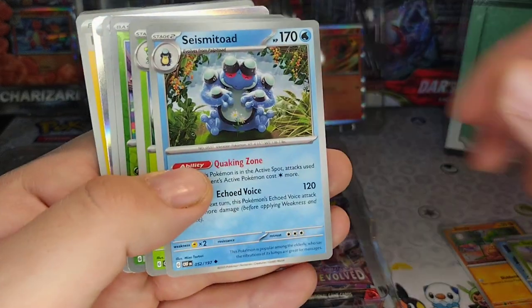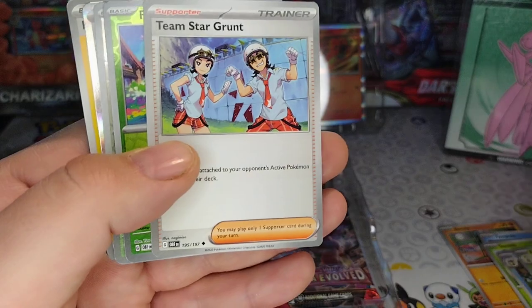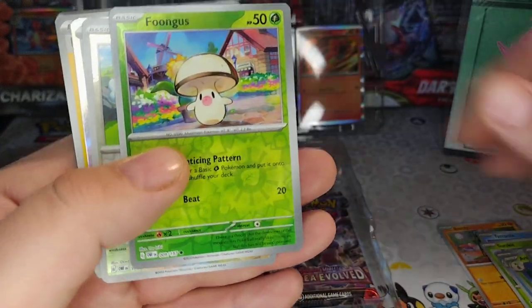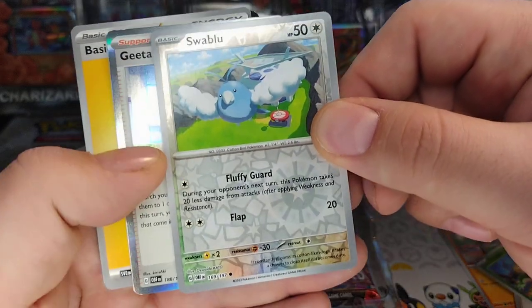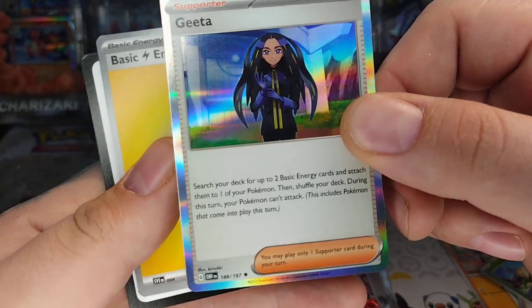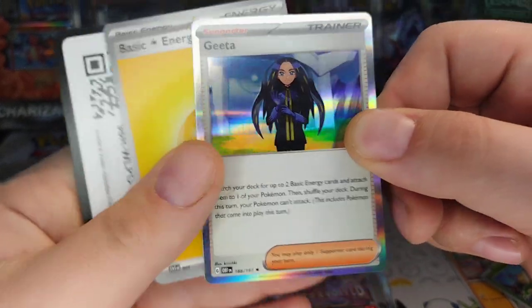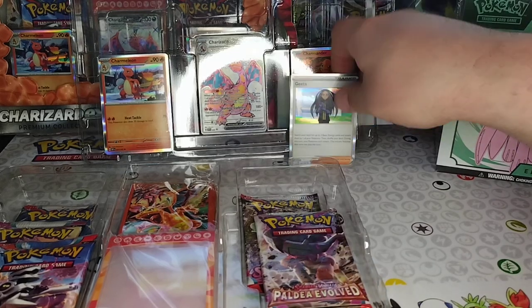Got a Skir, Skit, Team Star Grant, Fungus, Swalot — the super sweet Swalot. Oh, got a foil — foil Geta! And you got Pelipper. Not bad — one pack, one foil.